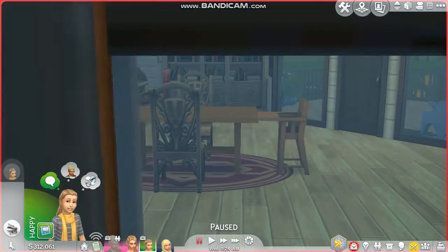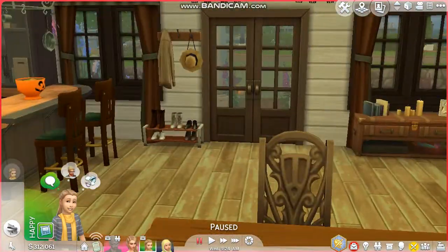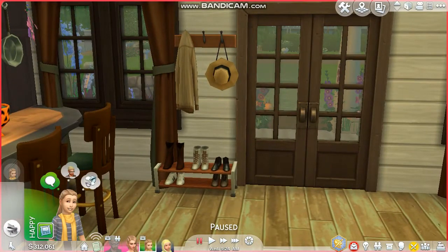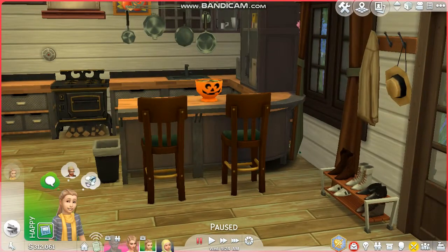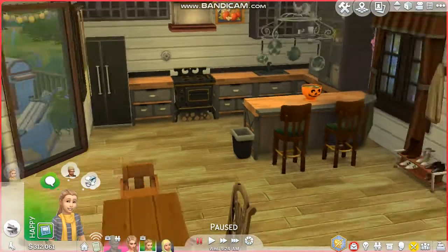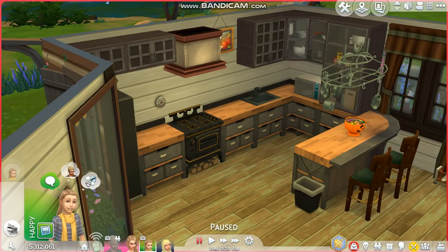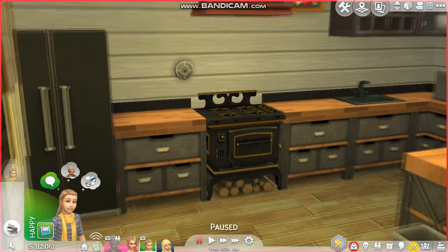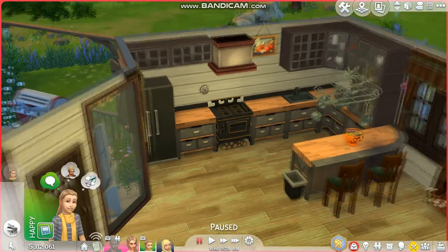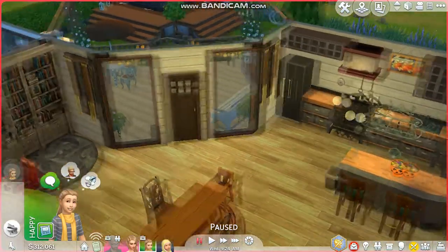Let's take a look inside. Everything is kind of open plan downstairs - there's the kitchen, dining room, and living room all in one. First there's an entrance way where I've got some coats hanging up and some shoes, which I always really like. There's some Halloween stuff in the kitchen. The kitchen area is quite basic but I like it - it has a traditional rustic, log-cabin vibe. There's a more traditional oven with logs underneath, which I really like.